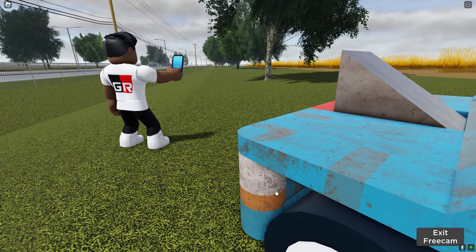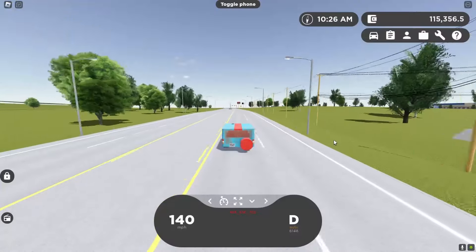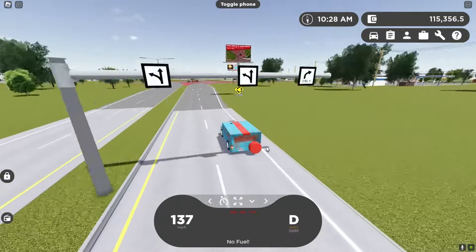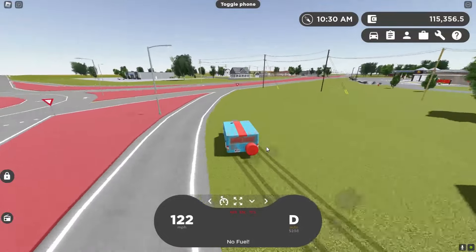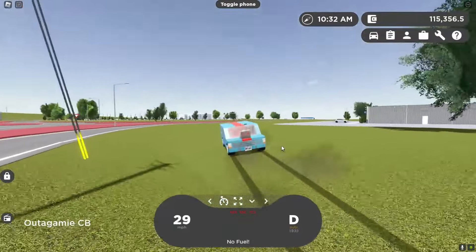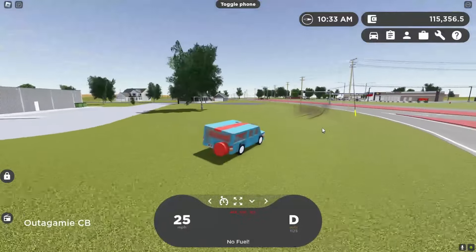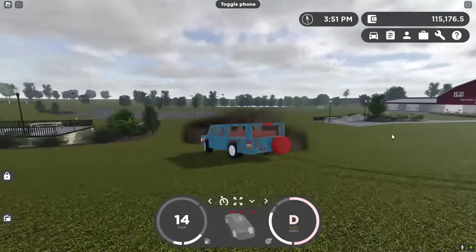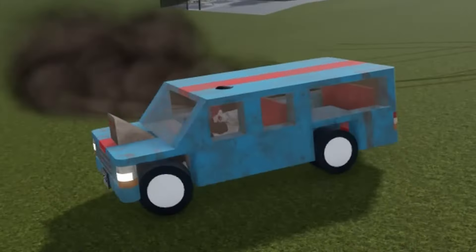Another secret is that this thing drinks fuel — it goes through fuel so quickly. I went down this highway maybe three or four times and it's completely out of fuel; it just drains the tank. Alright guys, I hope you enjoyed today's video, happy April Fools, and yeah, I'll be deleting my channel shortly after this video.